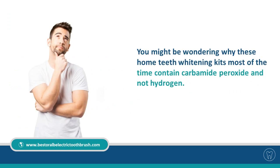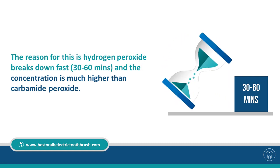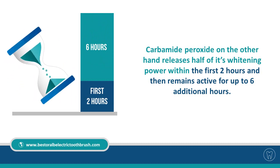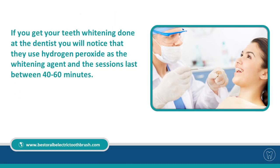You might be wondering why home teeth whitening kits most of the time contain carbamide peroxide and not hydrogen. The reason is hydrogen peroxide breaks down fast — 30 to 60 minutes — and the concentration is much higher than carbamide peroxide. Carbamide peroxide, on the other hand, releases half of its whitening power within the first two hours and then remains active for up to six additional hours. If you get your teeth whitening done at the dentist, you will notice that they use hydrogen peroxide and the sessions last between 40 to 60 minutes.